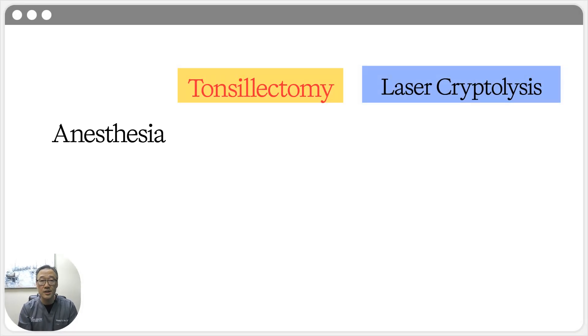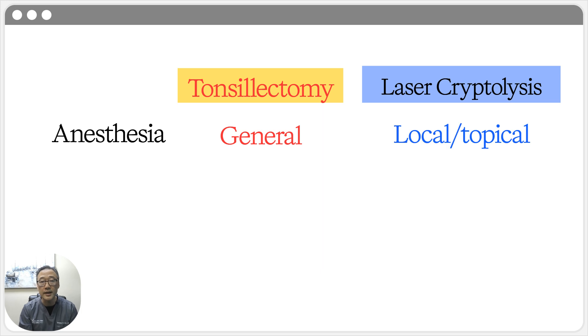Let's break down the key differences that matter most to you as a patient. First is anesthesia. A tonsillectomy requires general anesthesia, meaning you're intubated and asleep in an operating room. Our laser cryptolysis is done using only local anesthetic — typically a numbing spray and a small injection, just like at the dentist's office. There's no intubation into your windpipe and no general anesthesia risks.